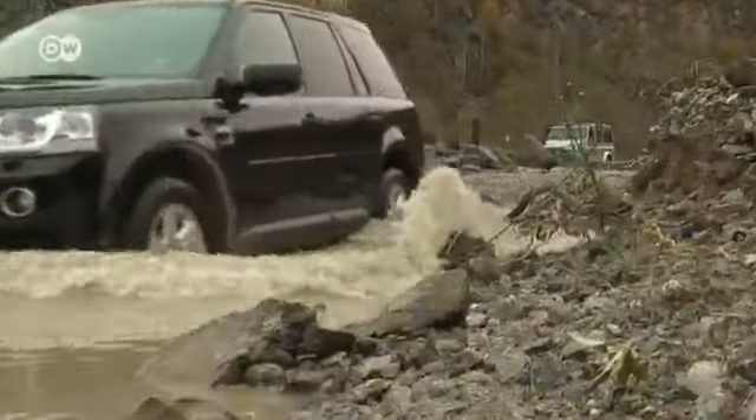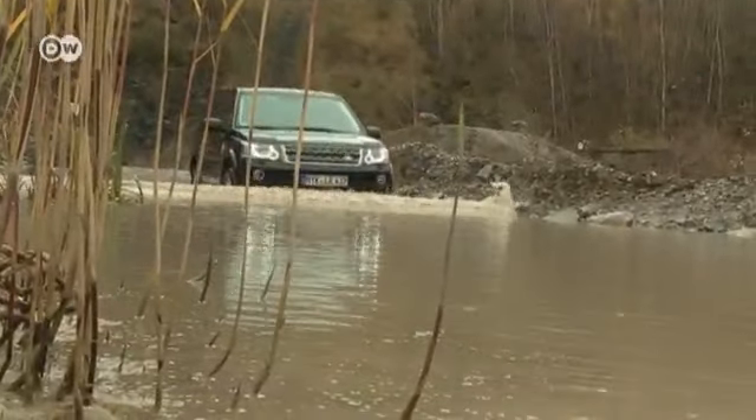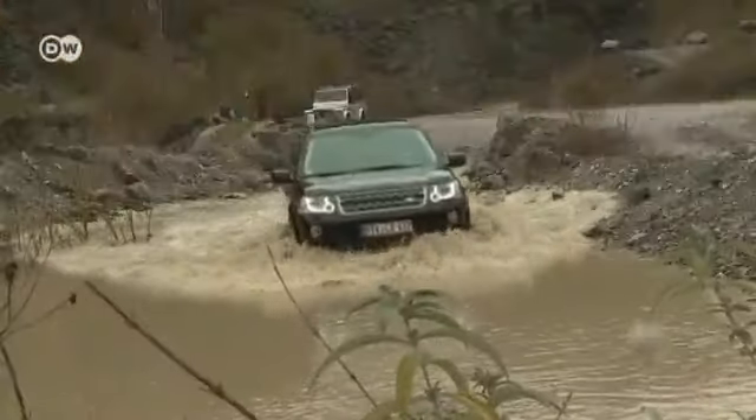Even water can't stop the Freelander. That said, the Freelander isn't a purebred off-roader — rather, it's a modern SUV.